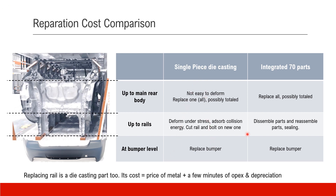There are two cases: single-piece casting versus the old-fashioned 70-part integrated structure. And there are three scenarios. The first and easiest is a bumper-level impact — the solution is to replace the bumper, and this is essentially the same in either case. If the impact is higher and reaches the rails level, in the single-piece case you need to cut off the damaged rail and bolt on a new one. In the integrated case, there may be more than one part for the rails — you have to disassemble the broken parts and reassemble good parts, and may need to do some sealing work as well.